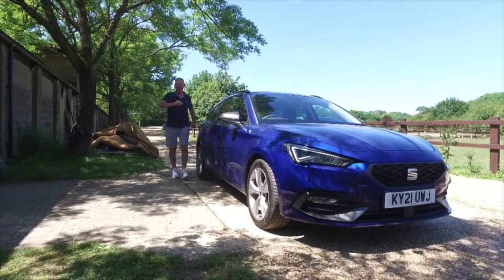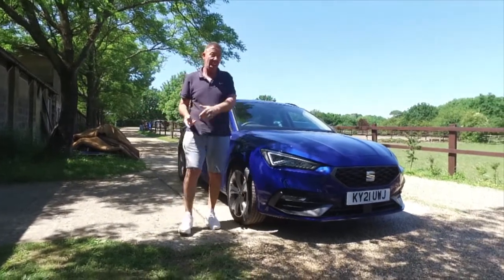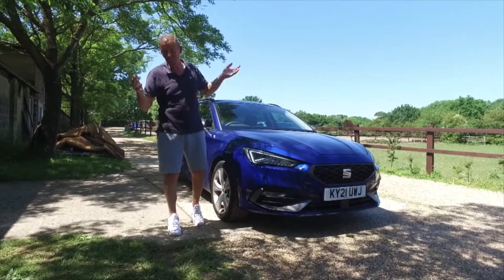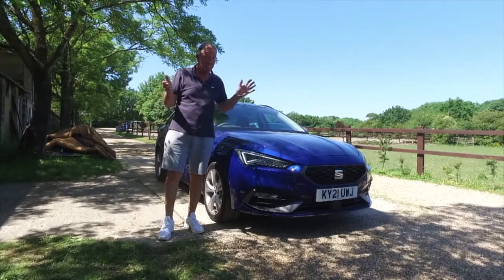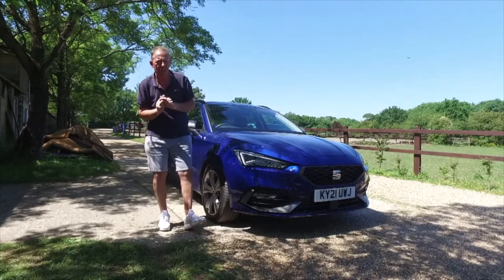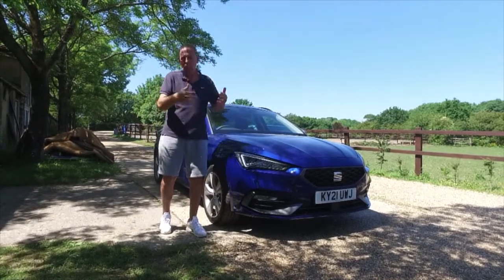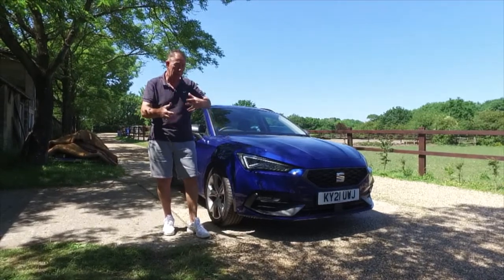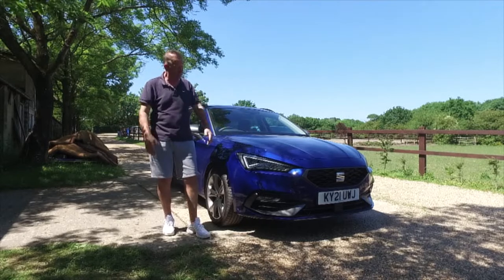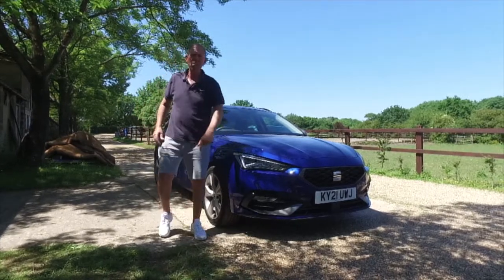Hi there, welcome back to The Player YouTube channel. Today you join me with none other than the Seat Leon ST, also known as a station wagon — or here in the UK, an estate. That favourite father car that used to pull the caravan. They lost a bit of popularity over the years, but could this new offering from Seat be the turning point and resurgence of the estate car? Let's find out — let's get underneath it, get it out on the road and give you our evaluation.